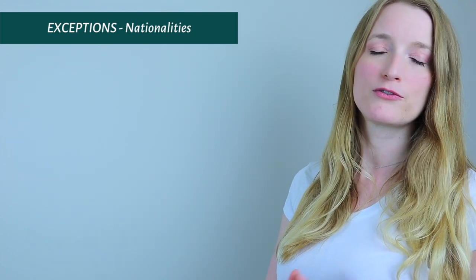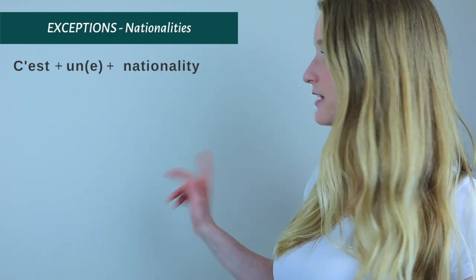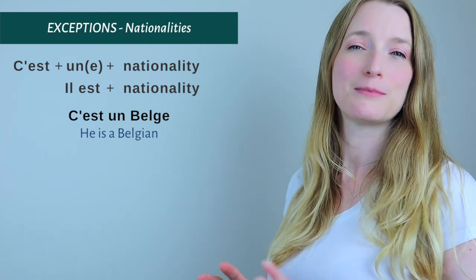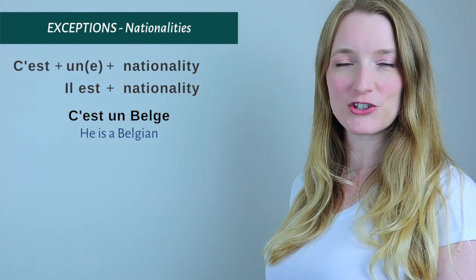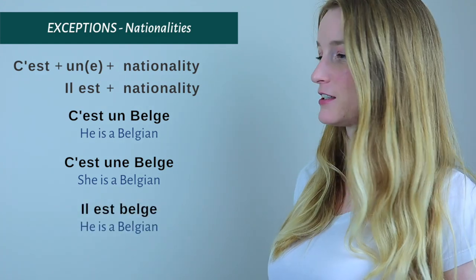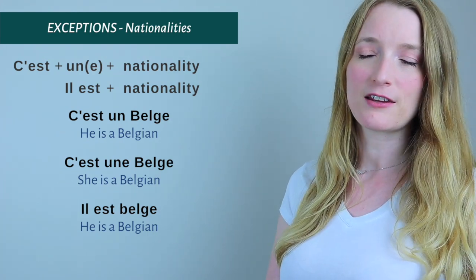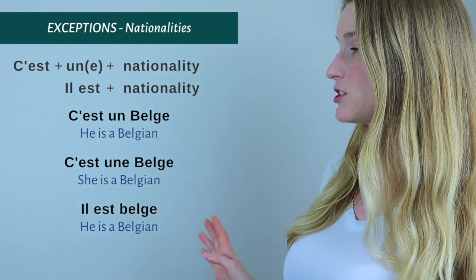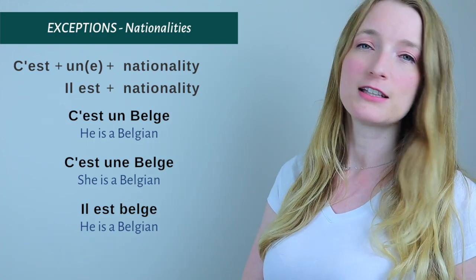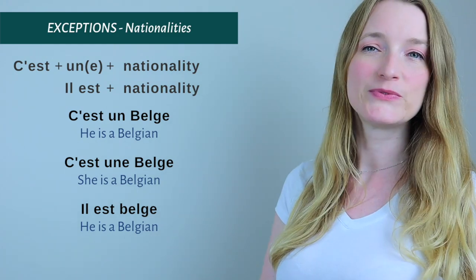It's going to be exactly the same for nationalities: c'est plus an article (usually un or une) plus the nationality, or il est plus the nationality. For example: C'est un Belge or C'est une Belge. And: Il est belge. Notice a tiny but important difference — when nationality follows il est directly, it does not have a capital letter. Il est belge, il est français, il est autrichien. Only when preceded by an article do you use a capital letter.